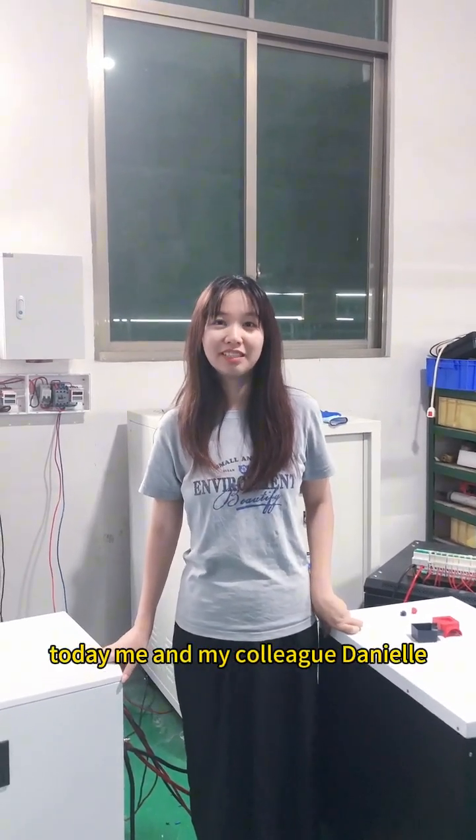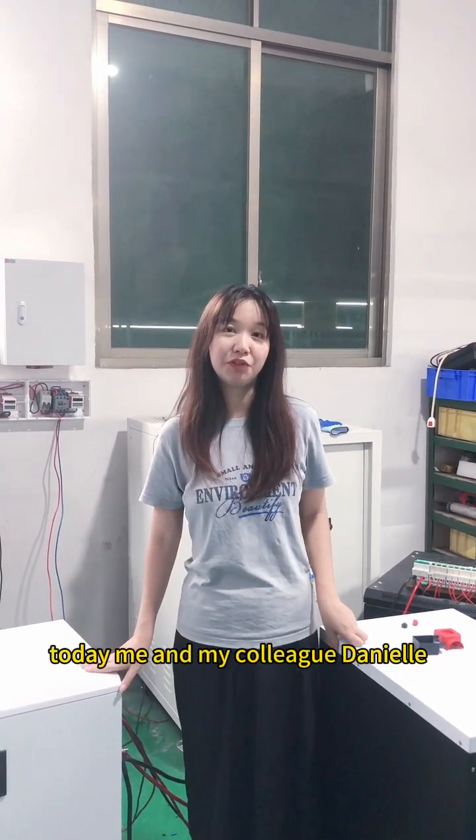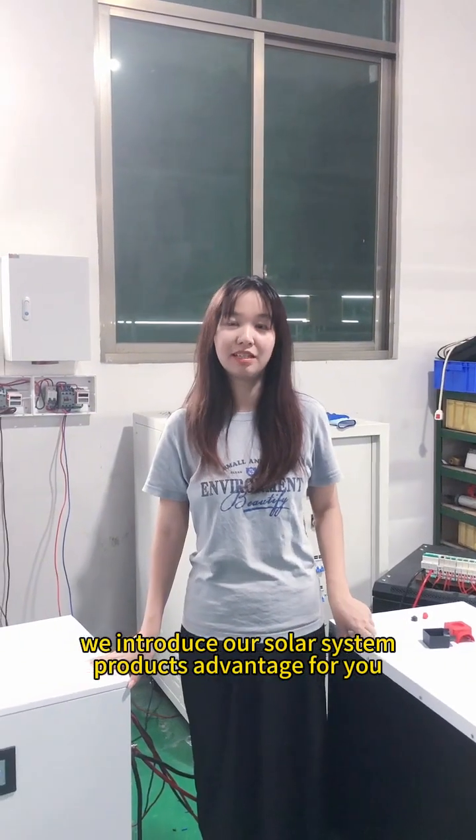Hello everyone, thanks for watching. Today me and my colleague Natalie will introduce our solar system product advantages for you.